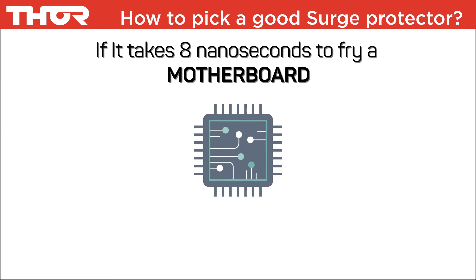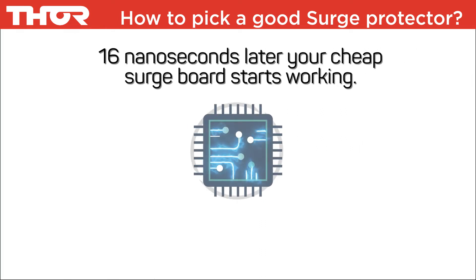Let's put response time into an example. If it takes 8 nanoseconds to fry a motherboard and your surge protector reacts in 25 nanoseconds, 16 nanoseconds later your cheap surge board starts working. Of course, your motherboard is fried by now.